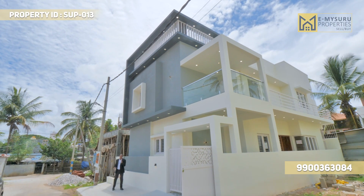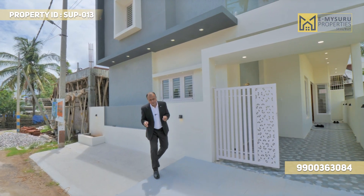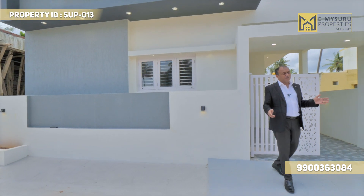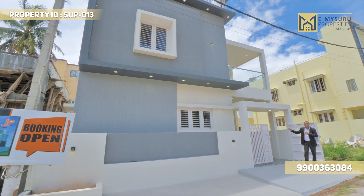Welcome to Mysore. My constant efforts have been to get you all viewers the best properties at Mysore. Here I am today at Shrirampura second stage. This is a private layout wherein they have built this beautiful 30-40 three-bedroom fully furnished house which is for sale.